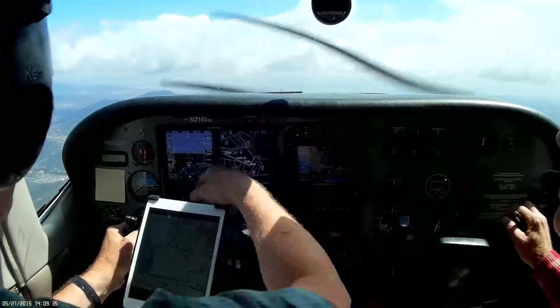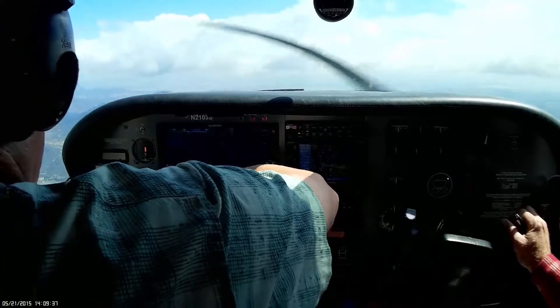We're turning 030, turn right heading 250, intercept the localizer. 250, intercept the localizer 030.